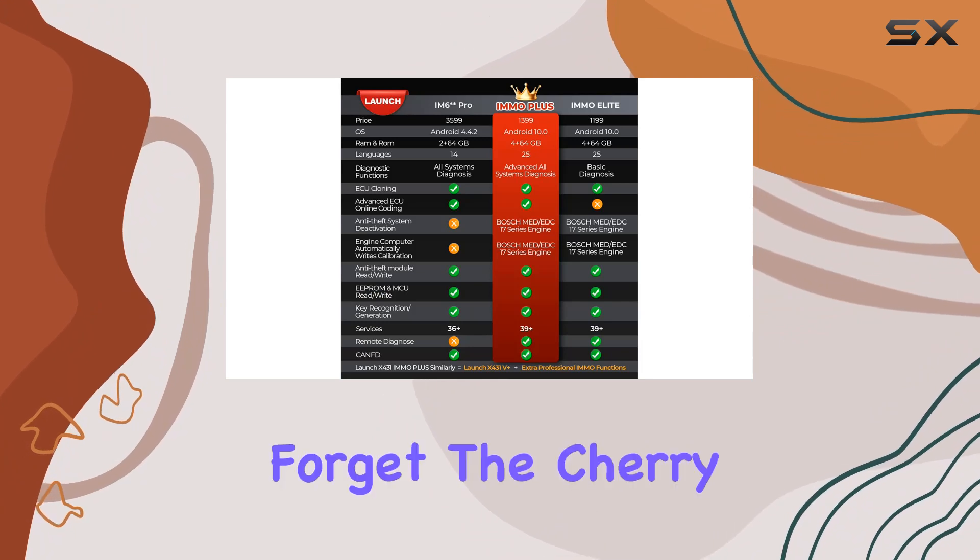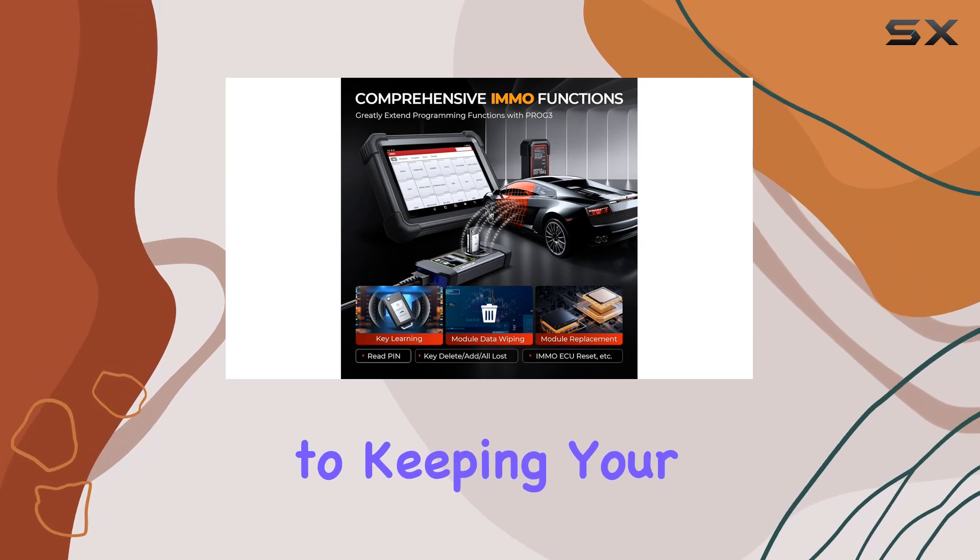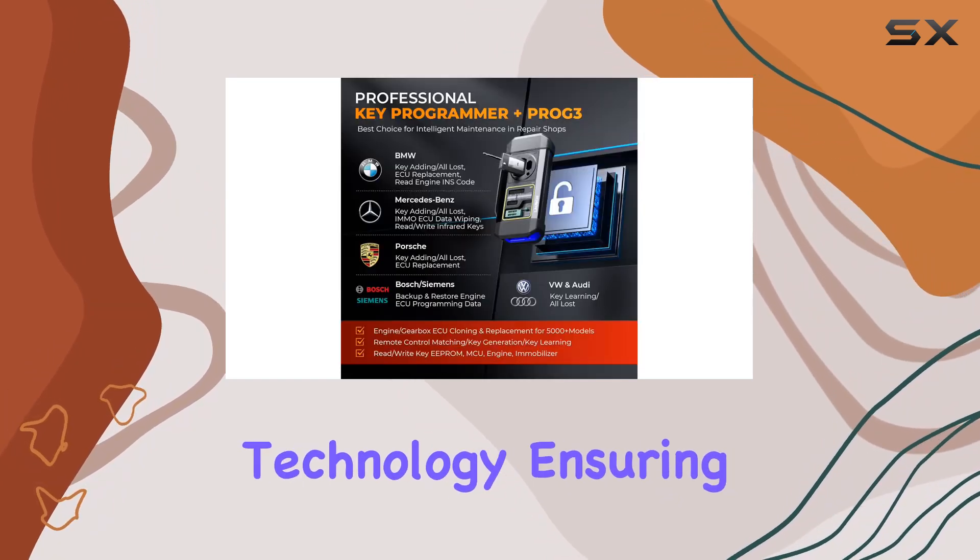And let's not forget the cherry on top — a two-year no-fee updating policy. Launch is committed to keeping your tool up-to-date with the latest technology, ensuring it evolves with the industry.